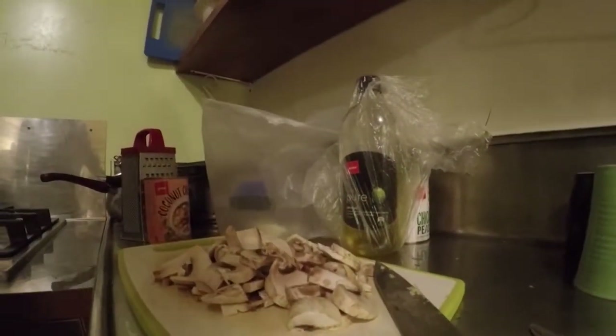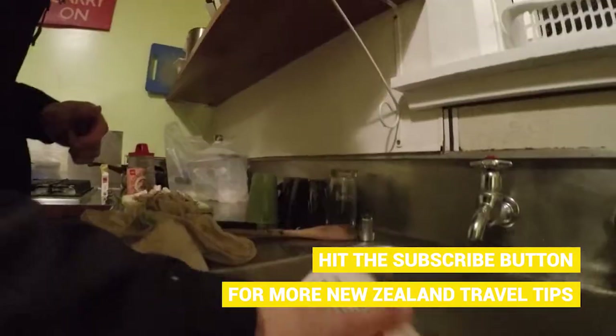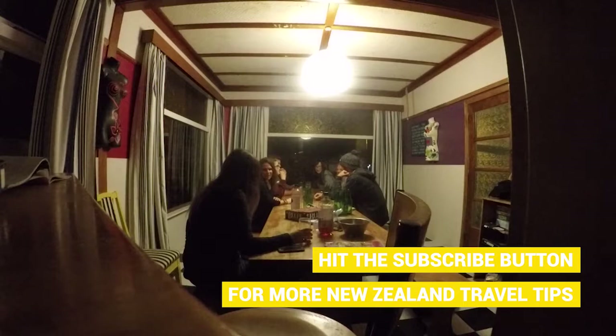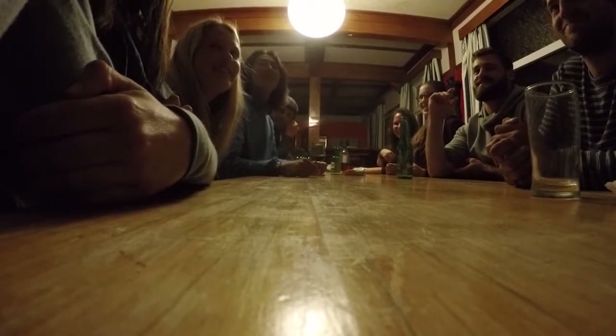We go back to the Ducks and Drake's hostel. I'm making a vegetarian curry, and then we play a few games with some of the people also staying there. Robin bought a Cranium card game from an op shop and we're playing that and having a lot of fun. Just having a chilled night socialising.